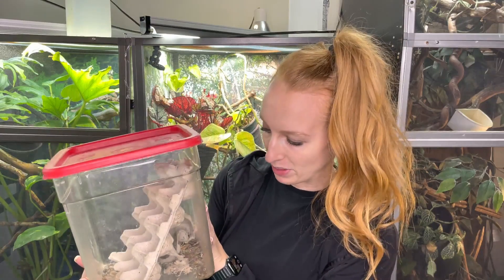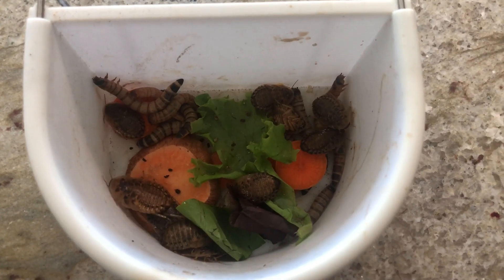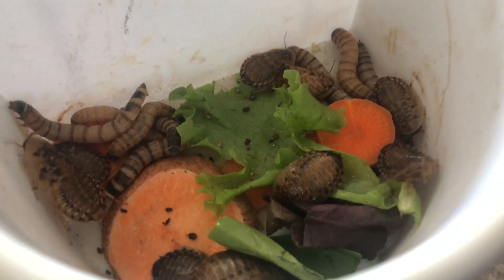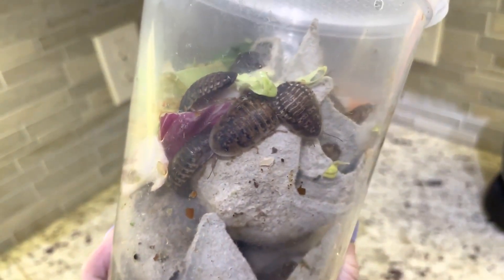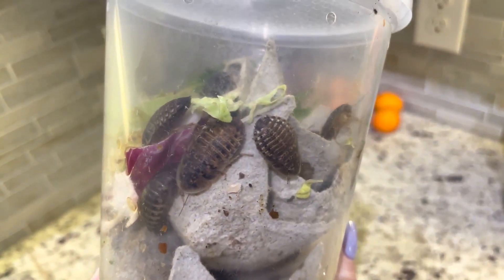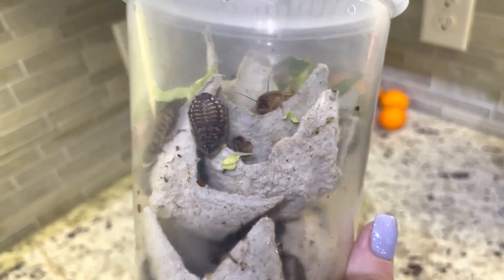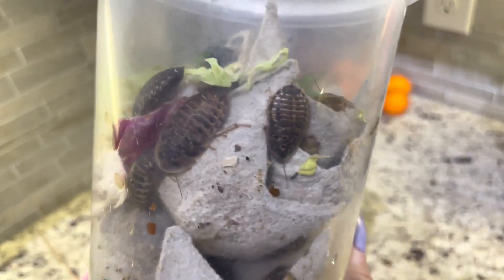What do I feed my dubia roaches? I feed them the exact same things that I gut load with for my chameleons — a variety of fresh fruits and vegetables. That could be anything from kale to mustard greens to bee pollen to apples, oranges, mango — all that good stuff. I do have a whole video on gut loading that I'll link up above, which goes through different things that are good, great, and bad to be feeding to your bugs, which you'll then feed to your chameleons.